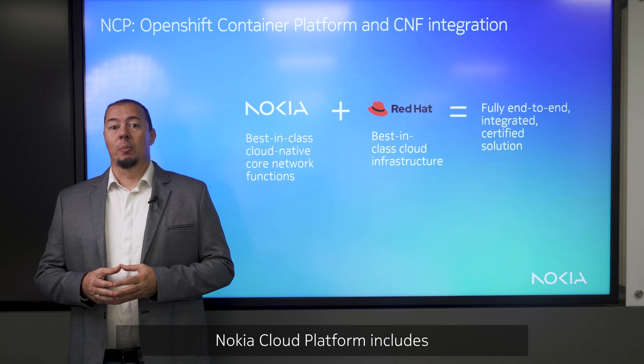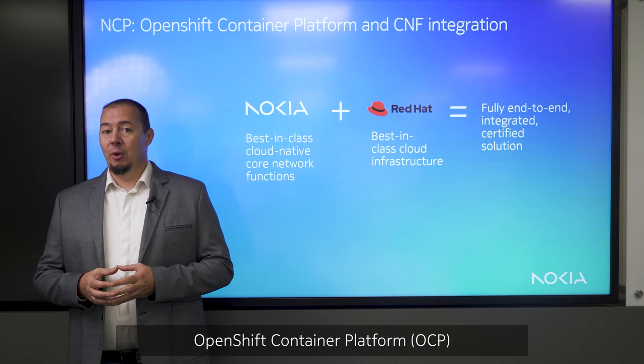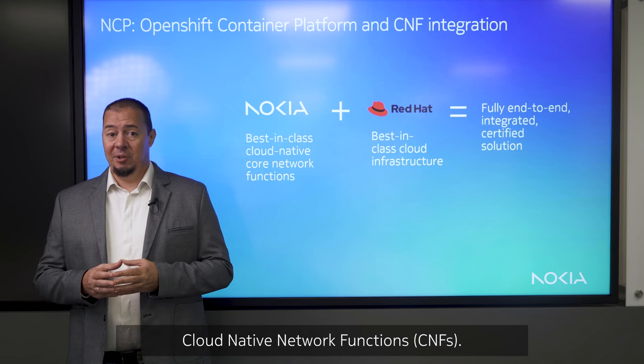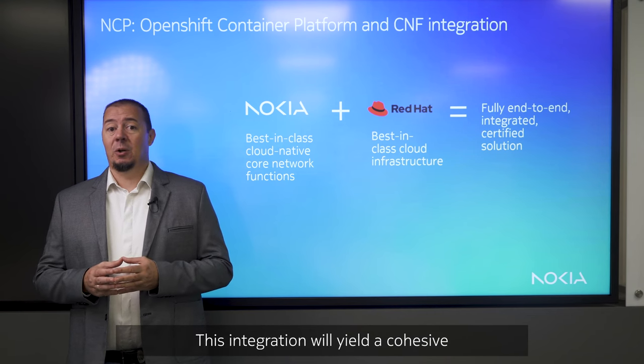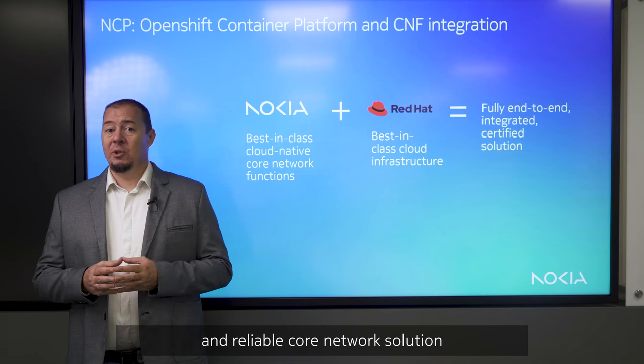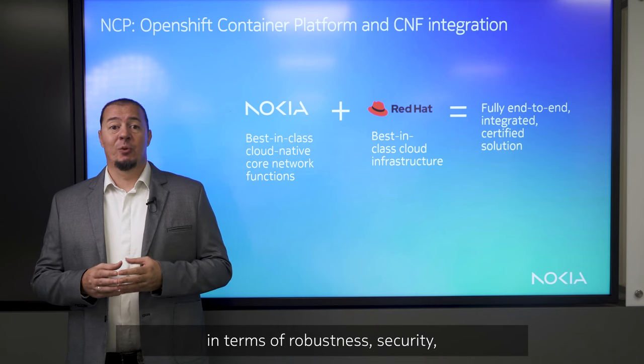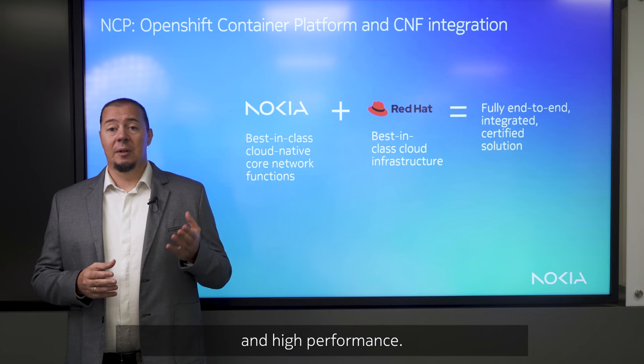As mentioned, Nokia Cloud Platform includes OpenShift Container Platform, seamlessly and comprehensively integrated with Nokia CNFs. This integration will yield a cohesive and reliable core network solution that not only meets, but exceeds expectations in terms of robustness, security, and high performance.